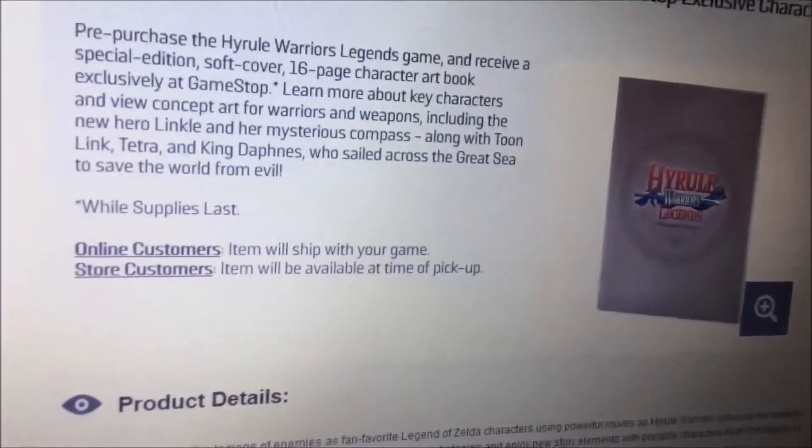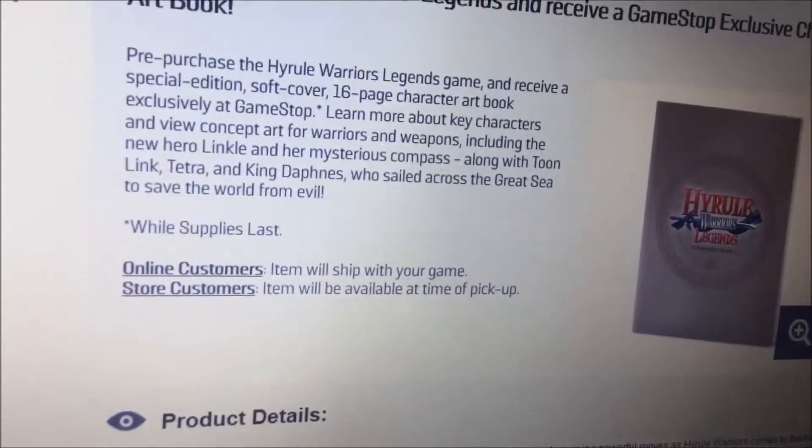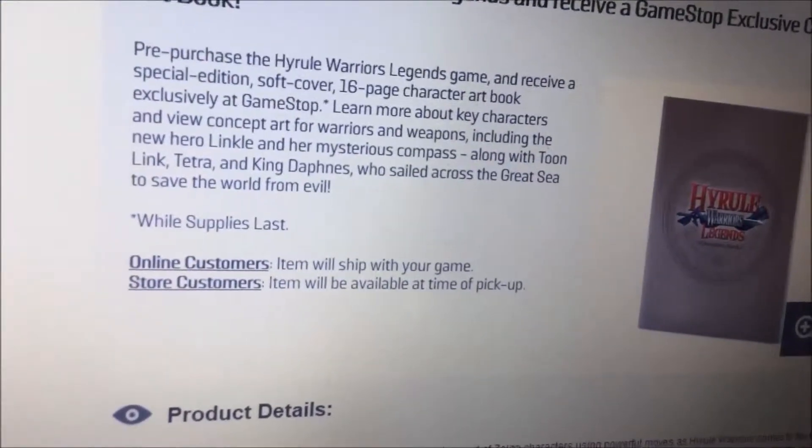It's pretty awesome — they actually gave something, unlike the Legend of Zelda Triforce Heroes where we got nothing. So it's cool, and you know what? It's pretty awesome.